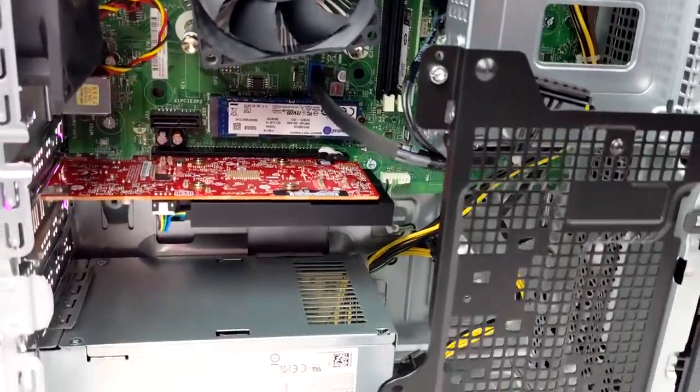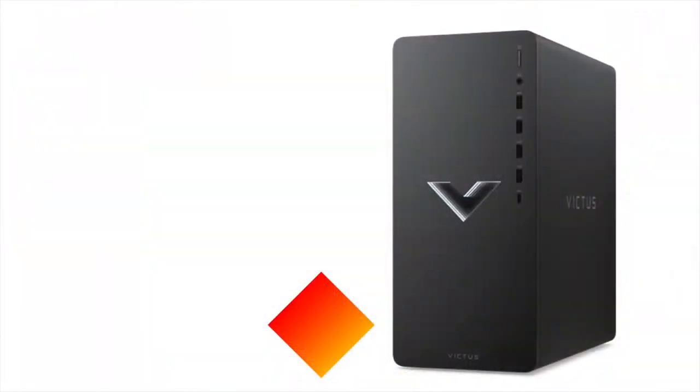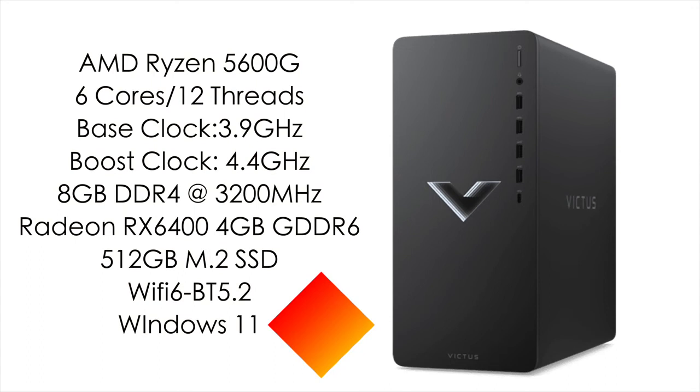In this video we're going to be testing out some PC games, seeing how it performs right out of the box, and also testing some high-end emulation. When it comes to the specs: for the CPU we've got that AMD Ryzen 5600G — 6 cores, 12 threads, a base clock of 3.9 GHz and a boost up to 4.4. This one came with 8 gigabytes of DDR4 running in single channel at 3200 MHz, but it will support up to 32 gigabytes. We've got a dedicated Radeon RX 6400 with 4 gigabytes of GDDR6 VRAM, a 512 GB M.2 SSD, Wi-Fi 6, Bluetooth 5.2, and it's running Windows 11 out of the box.